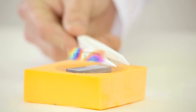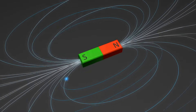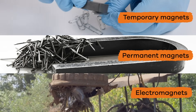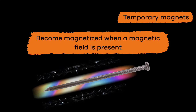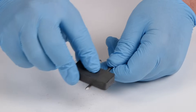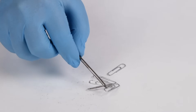Now that we have recapped the fundamentals, let's dive into the different types of magnets: temporary magnets, permanent magnets, and electromagnets. Temporary magnets become magnetized when a magnetic field is present and lose their magnetism when the field is taken away, like when you rub a magnet against another piece of metal, like a paperclip or a nail.